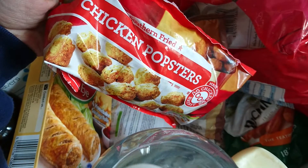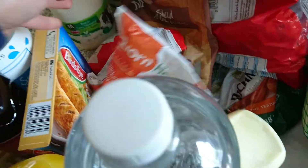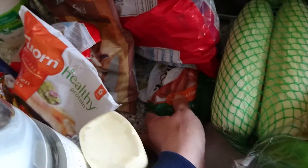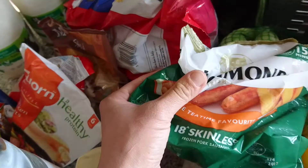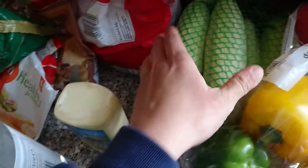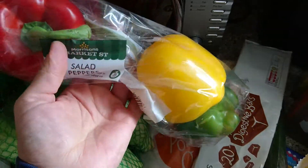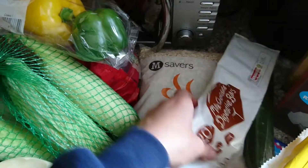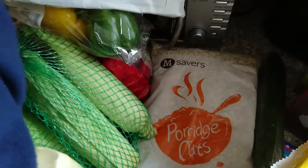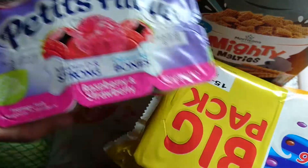Some thin cut french fries, some sliced mushrooms, some chicken popsters, and some corn fillets. Also some skinless Richmond sausages, a light salad cream, and a five-pack of corn on the cob still in the husk.